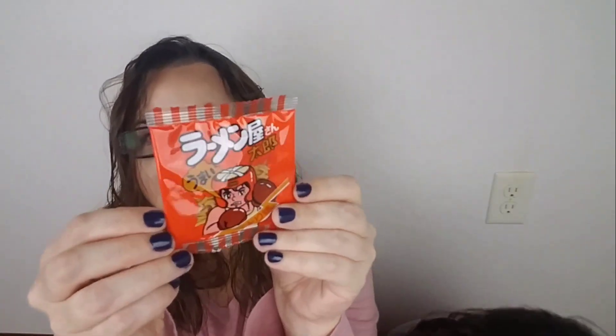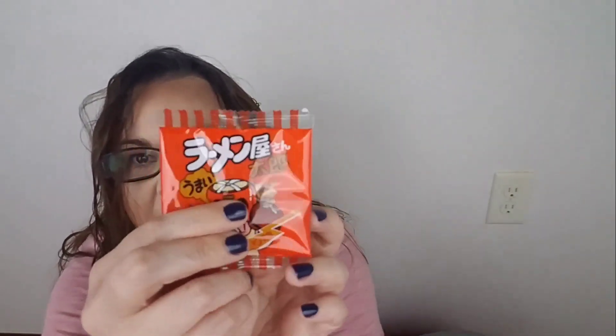I want to open this one — we need scissors. It looks like little tiny pieces of ramen or something. They taste good — give me more. What do you think these are? They taste like ramen or something. Mmm. I know what you would do — you'd just dump them all in your mouth.